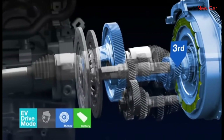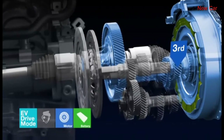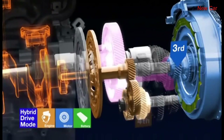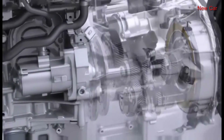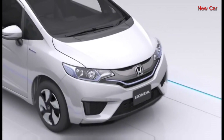In EV drive mode, only the motor is used to power the vehicle, and it also enables the engine to be started by engaging the clutch. The iDCD system provides efficiency that rivals even that of a manual transmission while delivering superior fuel economy.